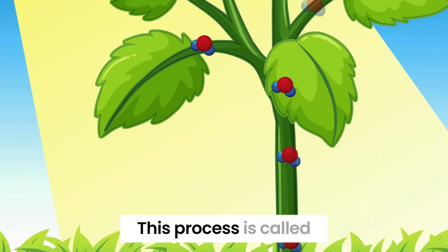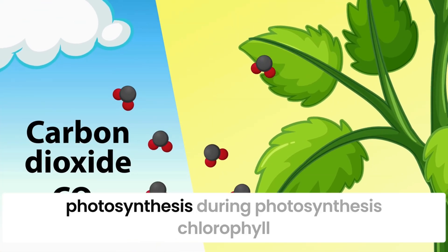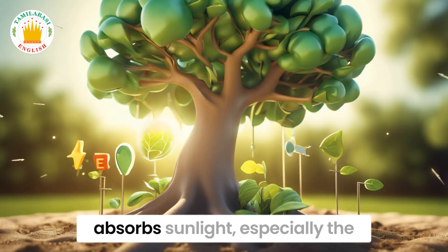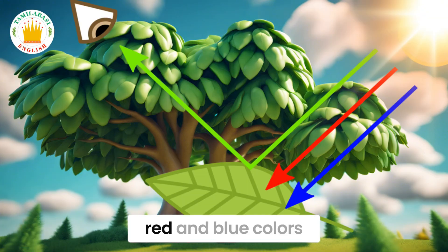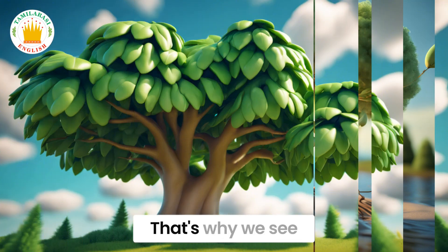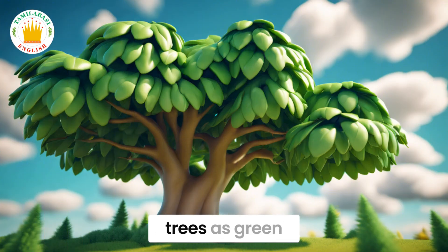This process is called photosynthesis. During photosynthesis, chlorophyll absorbs sunlight, especially the red and blue colors. But it reflects the green color back. That's why we see trees as green.